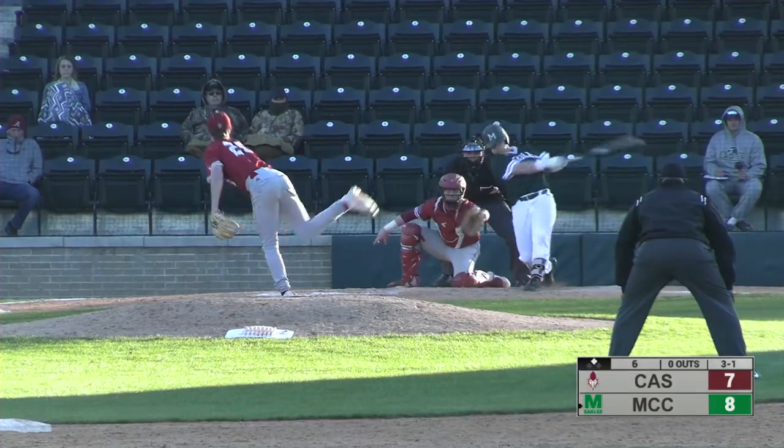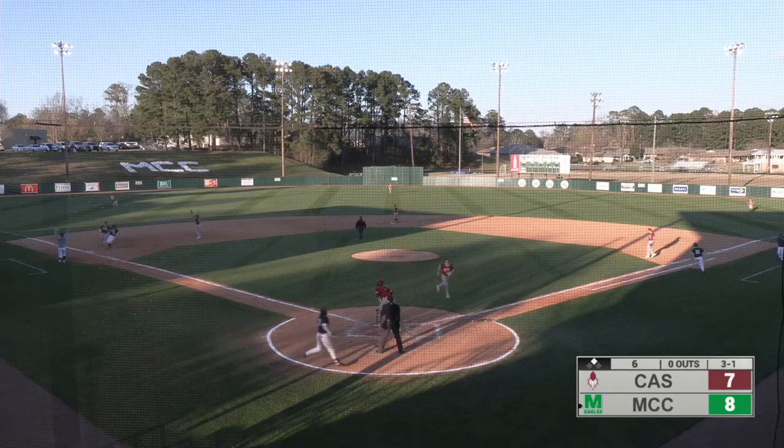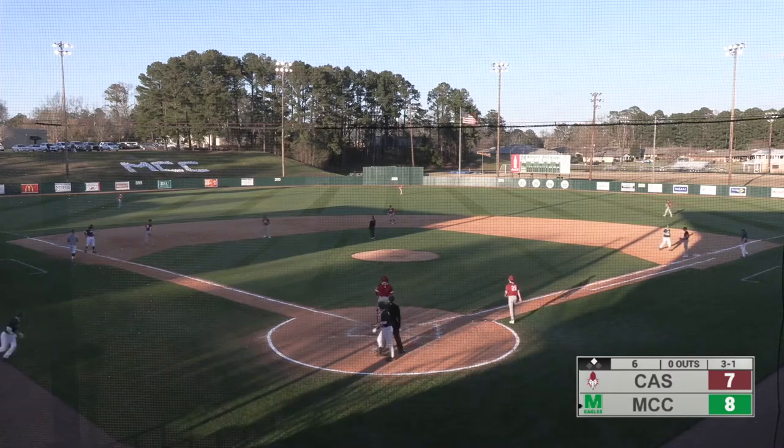Here comes the 3-1 pitch to Parker, and there's a ground ball. Gets through for a base hit, first base hit for Parker Nelson. They're going to hold the runner at third base, so Parker Nelson delivers with his first hit.